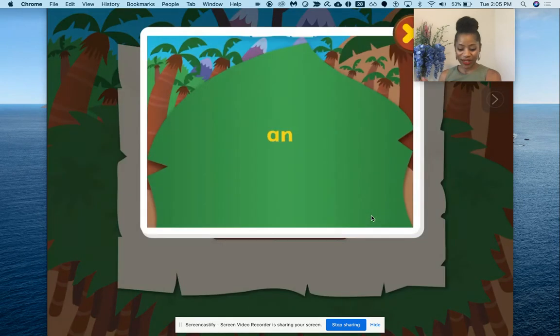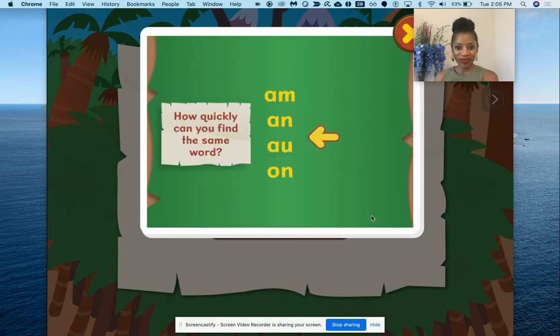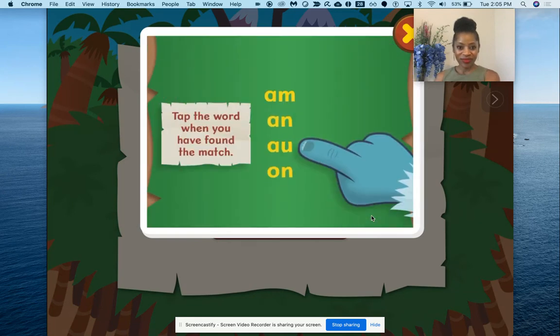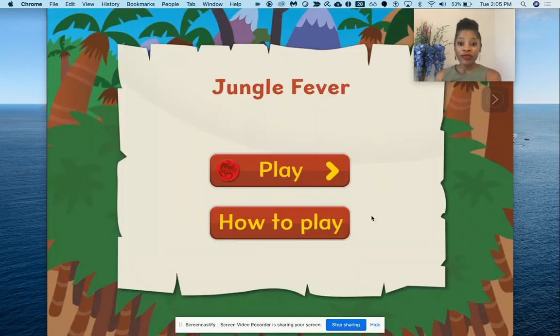Remember this word. When you are ready, slide the screen. How quickly can you find the same word? You can go back if you need another look. Tap the word when you've found the match. What I like about this specific app is that it gives the student very specific directions on what is expected of him or her. It also gives them an explanation of their strengths and weaknesses at the end of their game, so that they can use those strengths and build on those weaknesses.